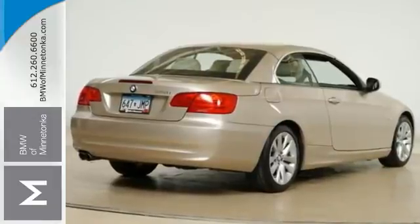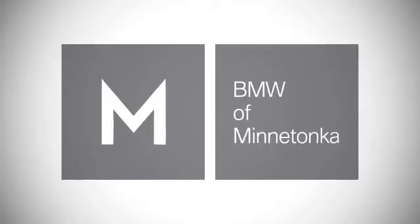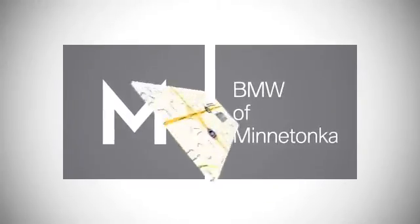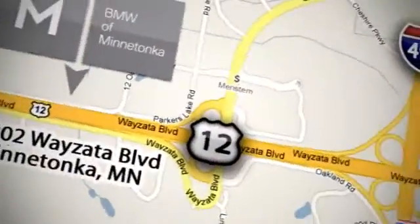Take it for a test drive. BMW of Minnetonka — the Twin Cities' only locally owned and operated BMW dealership. We're conveniently located at 15802 Wayzata Boulevard in Minnetonka, Minnesota.